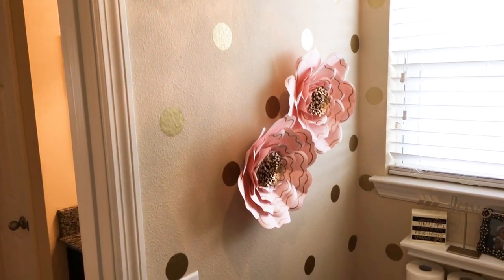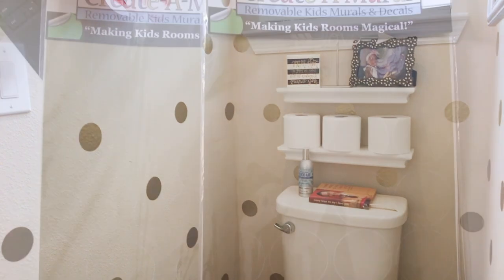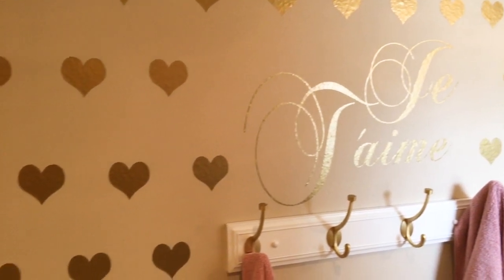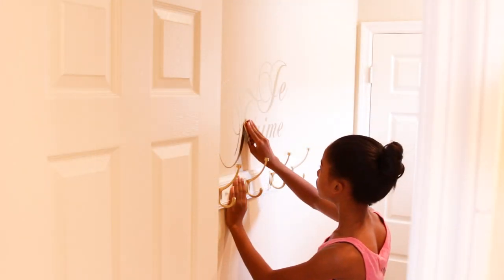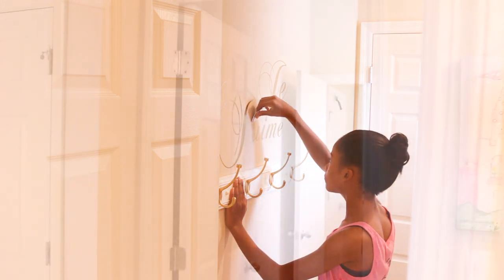Hello everyone and welcome back to The Millionaire House. Today I'm sharing a small bathroom refresh in my girls' Jack and Jill bathroom with a little help from my friends at createamural.com. This project was a very quick and affordable way to update their space, and it was so easy my 13-year-old actually did most of it herself. If you need some inspiration on how to make a big impact with a small commitment, keep watching.